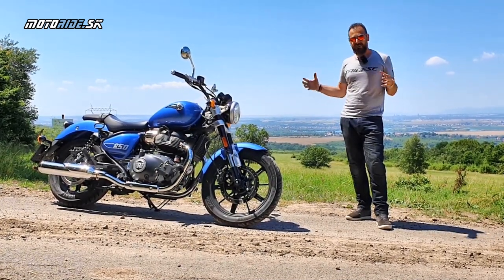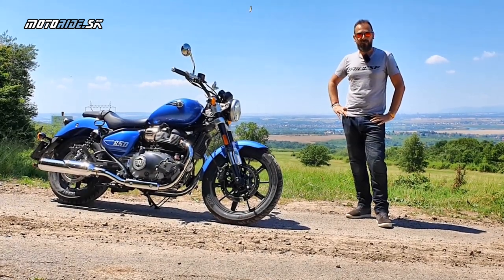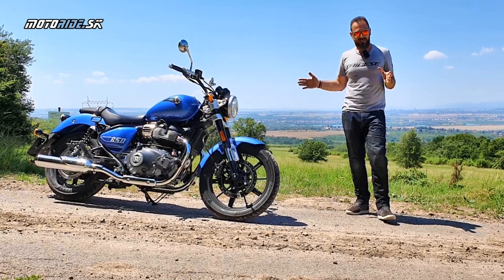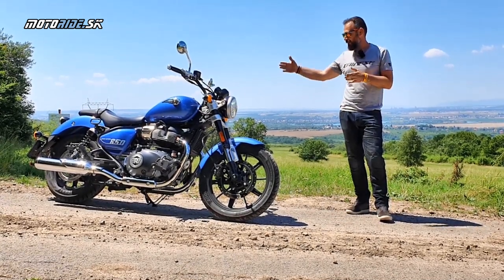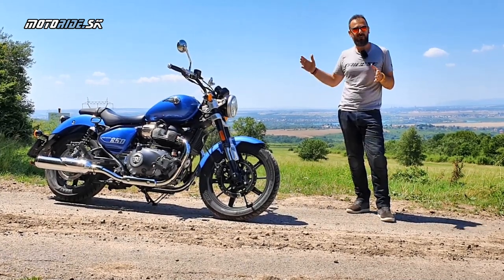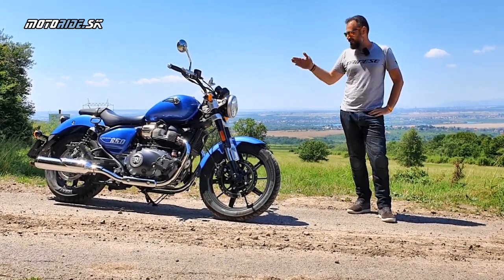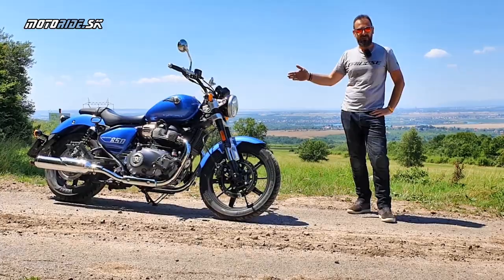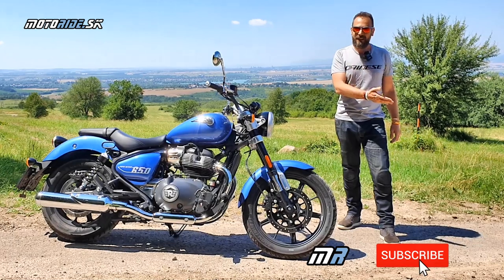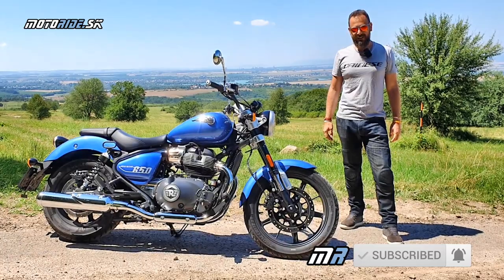Takže ešte raz – človek, ktorý si ide kúpiť Royal Enfielda, musí jednoducho byť stotožnený s tým, že si takýto model ide kúpovať. Napriek tomu si myslím, že to nie je vysoká cena – 8 350 eur za takéto balenie, ktoré ti vydrží podľa mňa dlhšie než Honda Rebel, a najmä nikdy takéto niečo nevyjde z módy. Motoradiaci, ďakujem, že ste sledovali toto video – kliknite na odber aj na zvonček, aby vám žiadne ďalšie neuniklo. Uvidíme sa pri nejakom ďalšom alebo niekde na cestách. Zatiaľ sa majte, čaves!